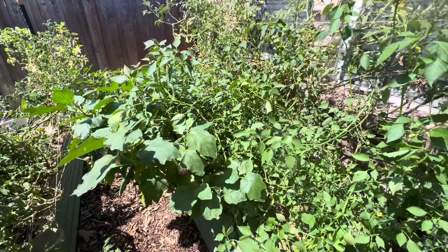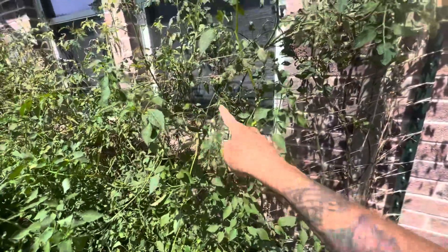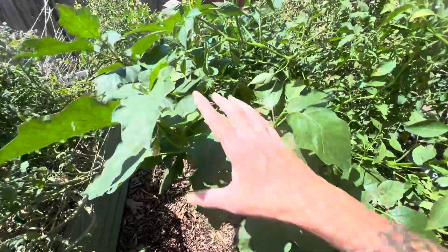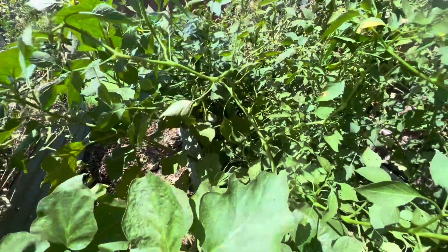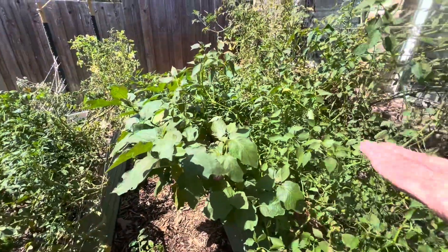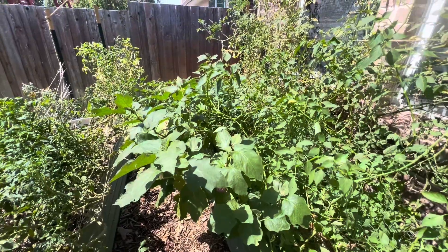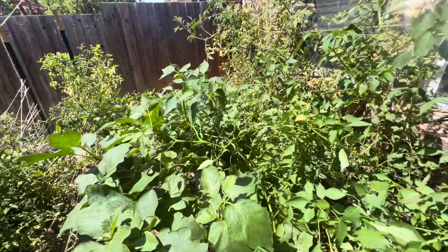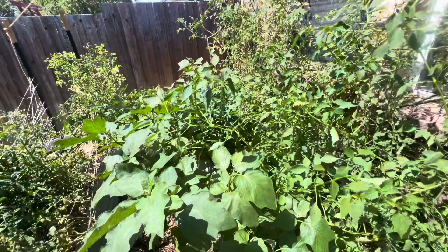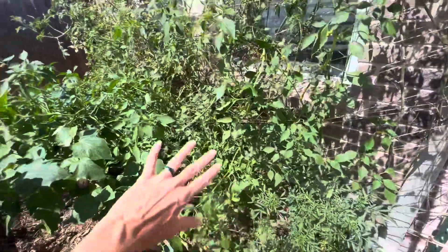That is a really giant tomatillo plant. It's all up in here going through the cherry tomatoes, laying across the listada di giandia eggplants. I have been harvesting eggplants here and there — I use them on Fridays for pizza Friday; we basically just slice them up and use them as the pizza crust to boost our vegetable intake. The other day I made some baba ganoush with all the eggplants I harvested, and my middle son Logan really loved it. This bed is doing pretty well.